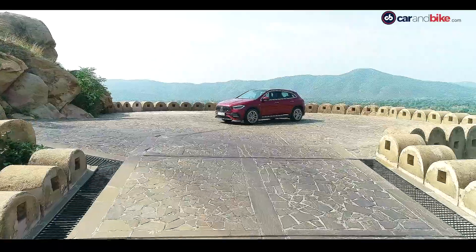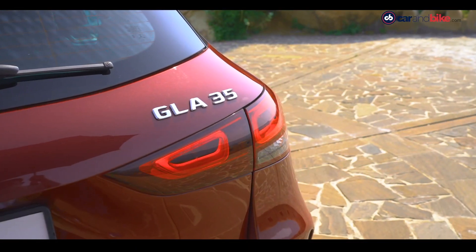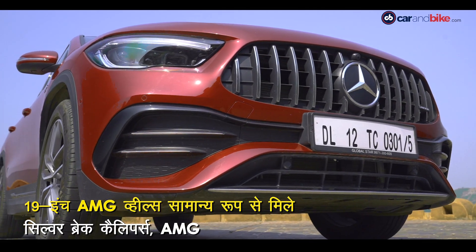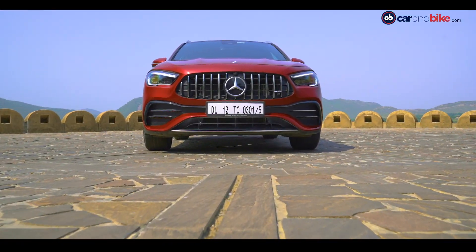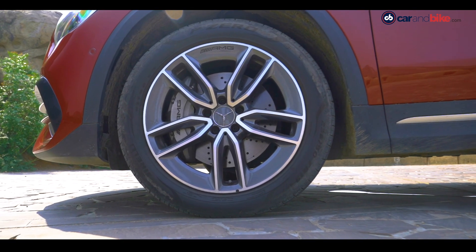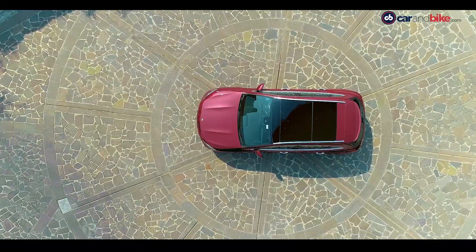GLA 35 पर 6 रंग के विकल्प मिले हैं, और यहाँ दिख रहा Patagonia Red color उसमें शामिल है। भारत में इस कार के साथ सामान्य तौर पर बहुत सी चीजें दी गई हैं — alloy wheels से लेकर panoramic sunroof तक सब कुछ शामिल है।